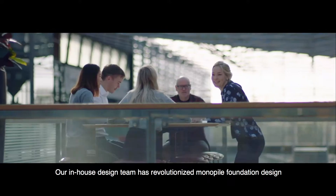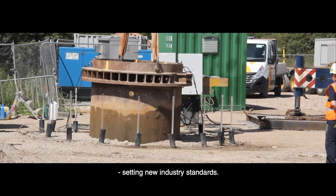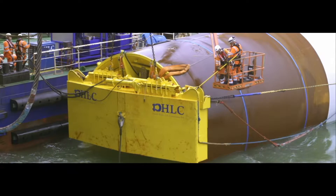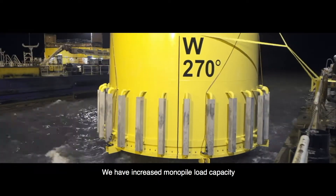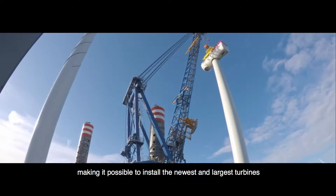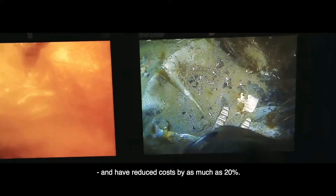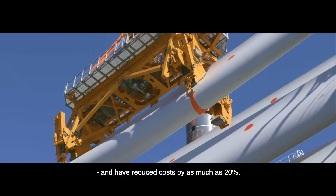Our in-house design team has revolutionised monopile foundation design, setting new industry standards. We have increased monopile load capacity, making it possible to install the newest and largest turbines further from shore in increasingly deeper waters, and have reduced costs by as much as 20%.